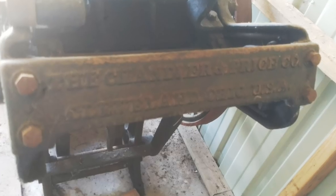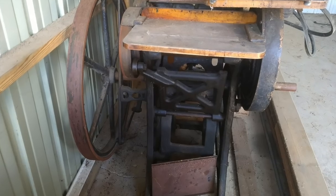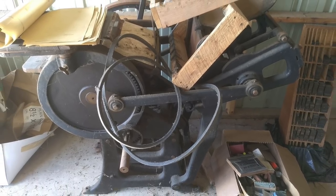Very often in my email I am offered cool machines, and this is another one I cannot take because of logistics. But this is a 1940s–50s Chandler and Price printing press. It is available in Wisconsin. If anybody's interested, contact me and I'll get you in touch with the owner — apparently it's going to go for cheap.